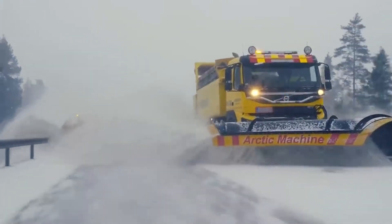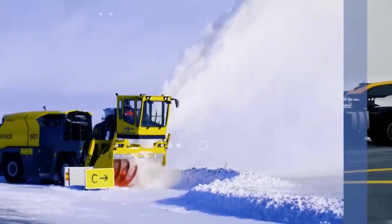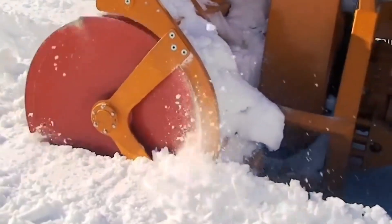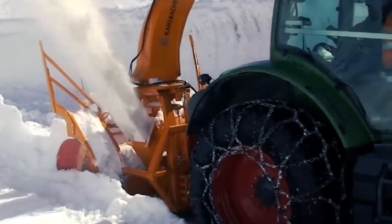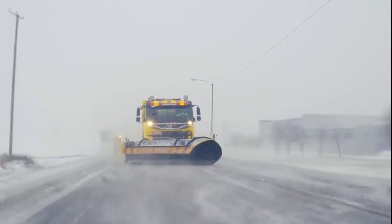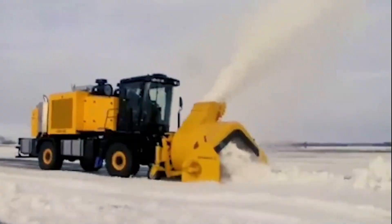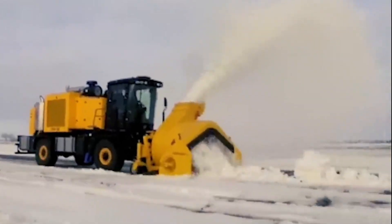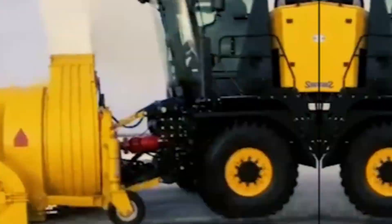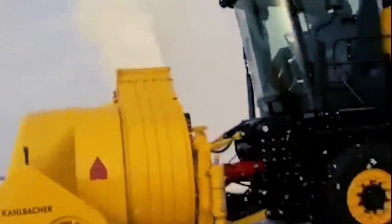Then there are the snowblowers, which are absolutely essential for farms in colder climates. When winter hits, snow and ice can make operations nearly impossible, but modern snowblowers are built to handle even the harshest winter conditions. These machines clear large areas of snow quickly, allowing farming operations to continue year-round regardless of the weather. Whether it's clearing paths for equipment or ensuring crops and livestock are accessible, snowblowers are an invaluable tool for maintaining a productive farm during winter months.